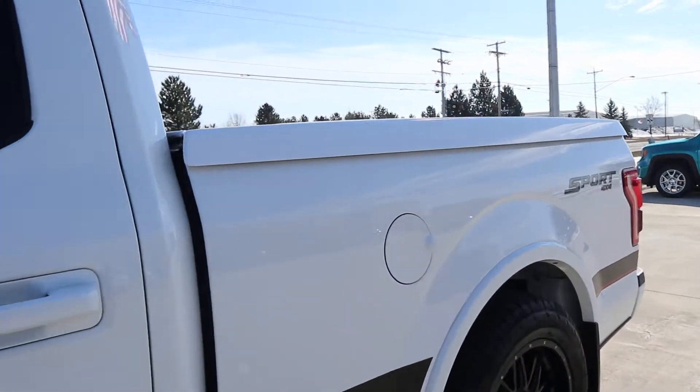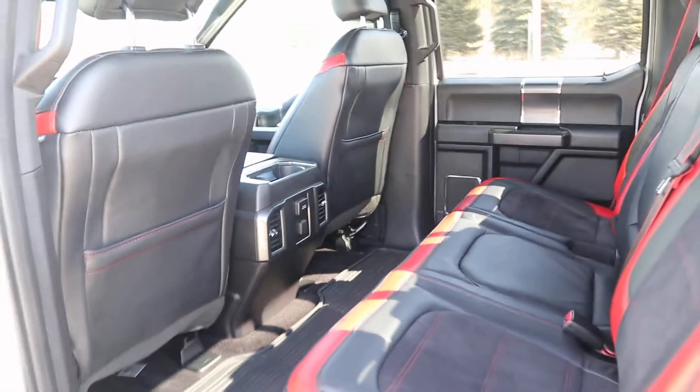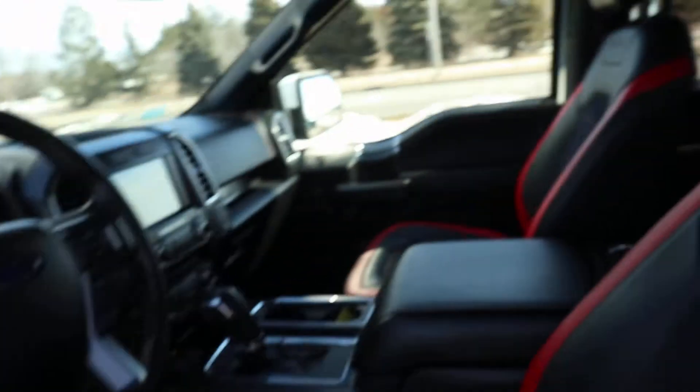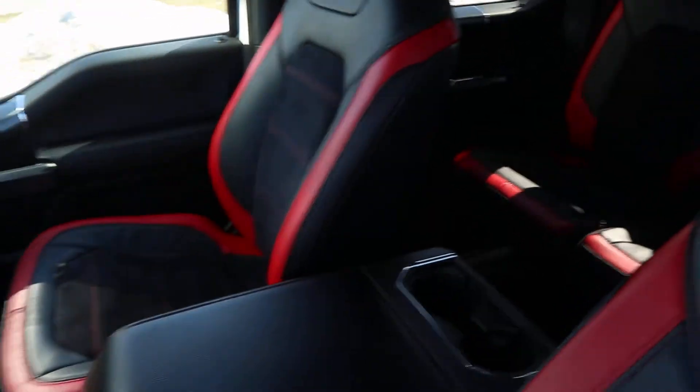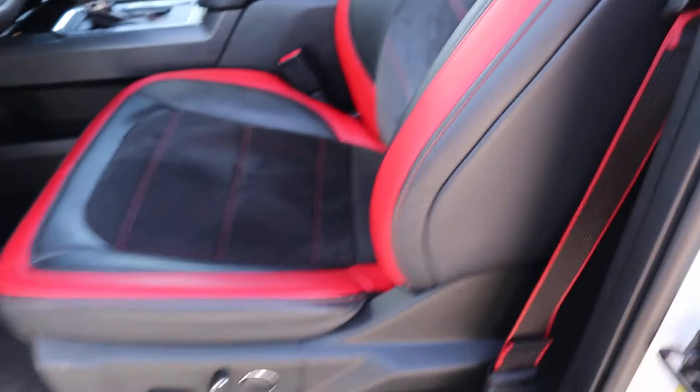Taking a look at the inside, the back seats are in great shape and the front seats are in really good shape.